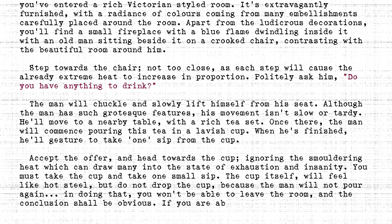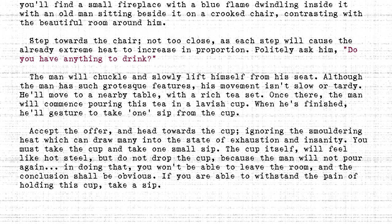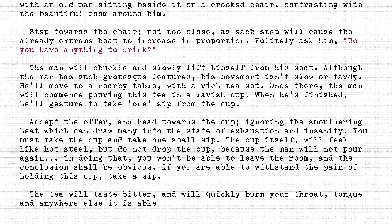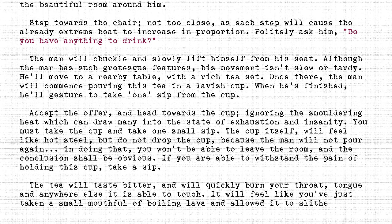If you are able to withstand the pain of holding this cup, take a sip. The tea will taste bitter and will quickly burn your throat, tongue, and anywhere else it is able to touch. It will feel like you've just taken a small mouthful of boiling lava and allowed it to slither down your throat.